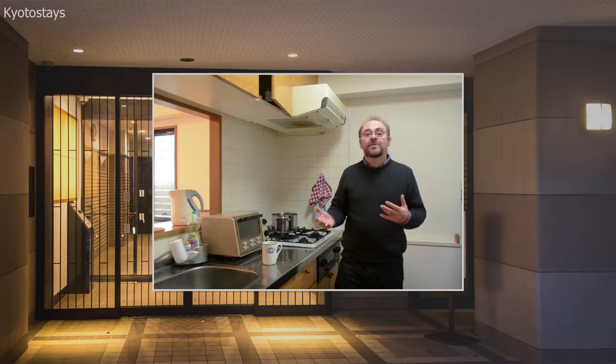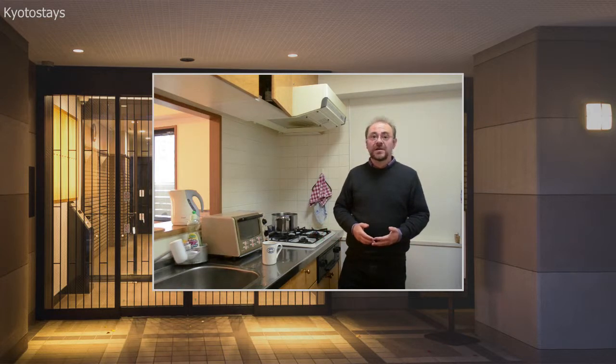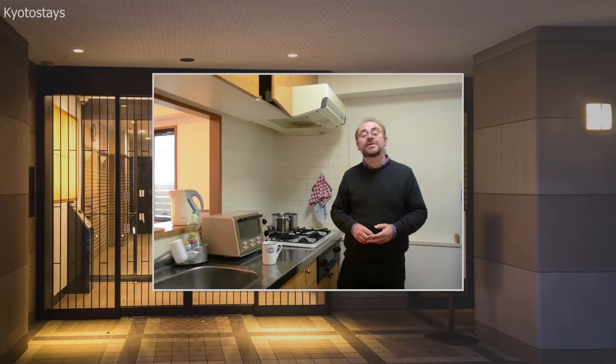Of course, one thing you will need is some food to cook here. The good thing about this apartment is that very nearby there are lots of shops you can go to. There are two 24-hour convenience stores less than one minute's walk from here, and in just over one minute you can get to the nearest supermarket. That supermarket has everything you need — fresh vegetables, meat, fish, dairy goods, bread. Everything you need for basic cooking is there.